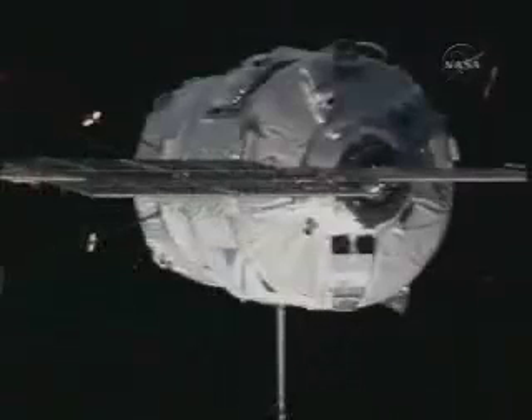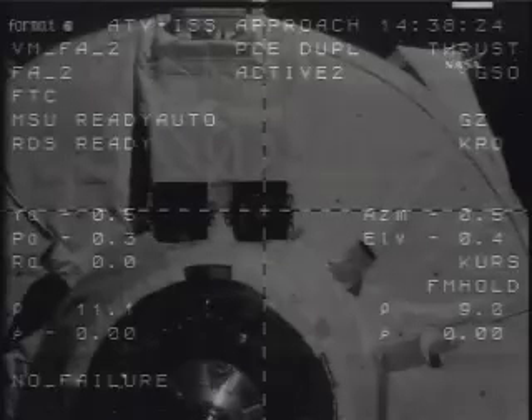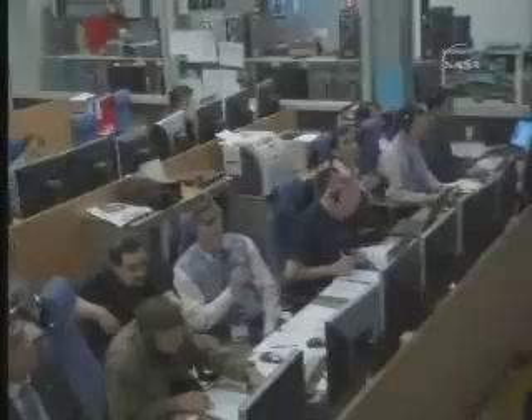Range rate is now zero. Waiting for confirmation of ATV station keeping. The Jules Verne automated transfer vehicle is at its final station keeping point, just 11 meters away. This is where it was on Monday before test commands were sent by the crew to abort the approach and send the ATV back into its phasing orbit for today's docking. All three flight control teams are beginning their conferences to receive a final go for docking.